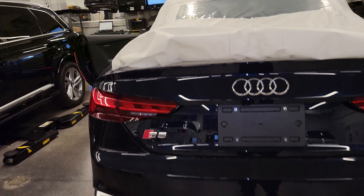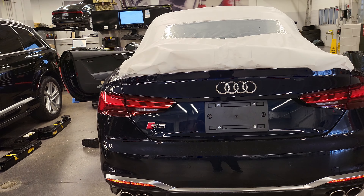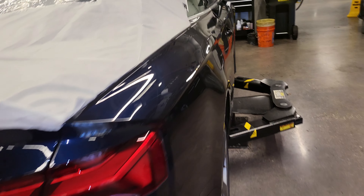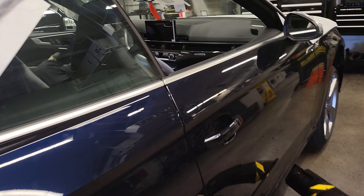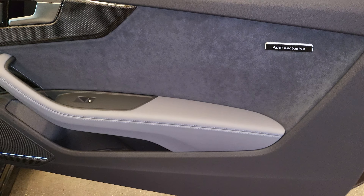Moving out back, you get a really nice clean look with your quad exhaust and diffuser, sequential tail lamps. This is also an Audi Exclusive interior, so let's talk about those updates as well. Coming over here you can see the badging denoting that option.